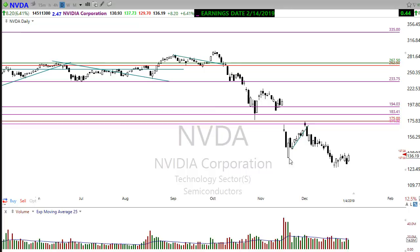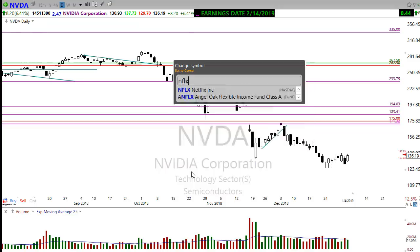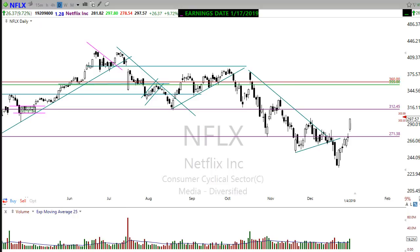NVIDIA is trying to form a little bottoming formation — we still need to break above that downtrend but we're testing through some of that resistance. Netflix has broken the downtrend line and moved up sharply. I wouldn't chase Netflix here; I'd want to see it take a little rest or pullback, calm it down, and then look for an opportunity to pick it up — but it's showing some good signs.